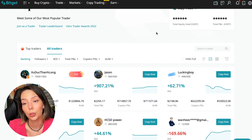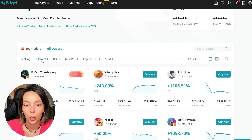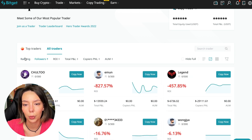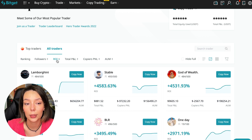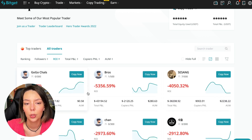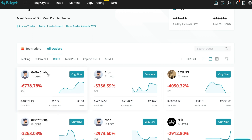Clicking on 'All Traders', I'll show you how to sort and find the best ones. We have a ranking, sorting by number of followers from smaller to larger. We can also sort by ROI — we see that some have really bad ones, going from smallest to largest. For example, Georgia Charles has zero subscribers and minus 6,778% profit.